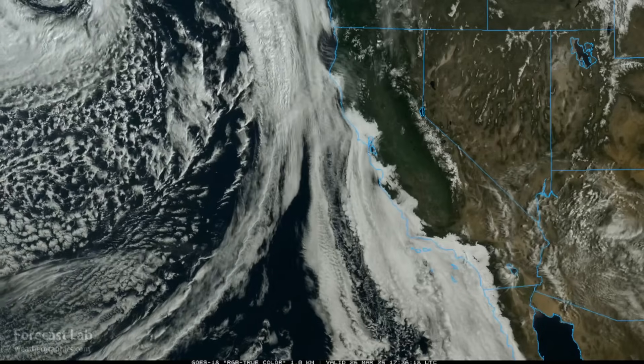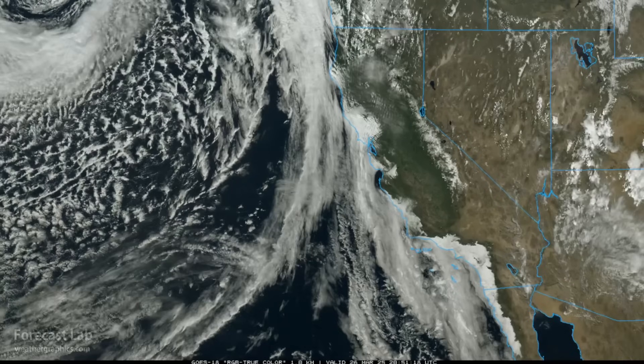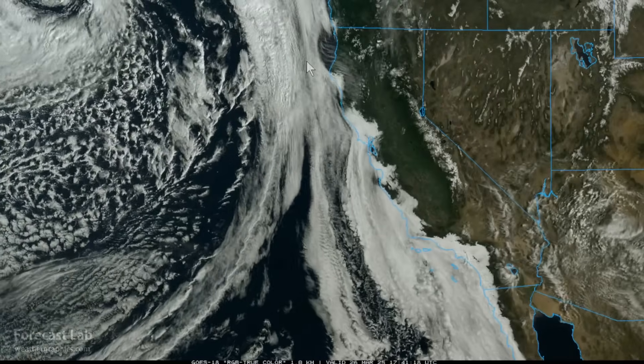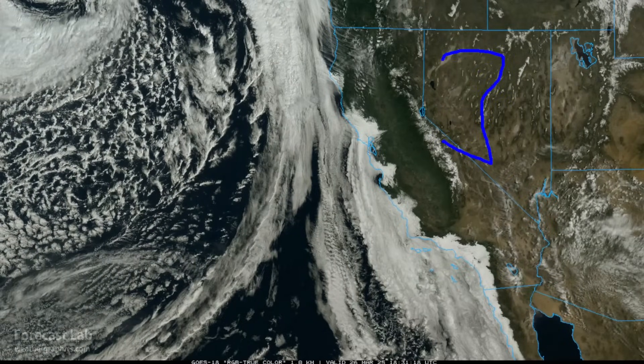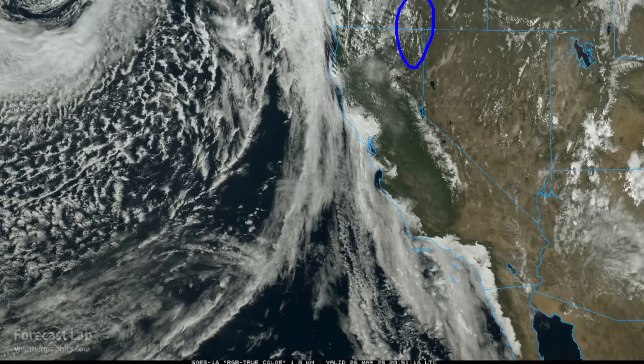Out to the west, some changes are on the way as a strong cold front approaches the northwest California coast. For now, there's a high wind watch across northwestern Nevada, expecting southwest winds gusting to 60 miles an hour across Reno and Carson City, up into northeastern California around Susanville. Today, there are high wind warnings around the Klamath Valley and Shasta Valley, with south winds gusting to 65 miles an hour — that will cause problems on Interstate 5.